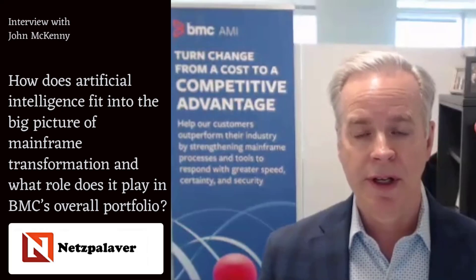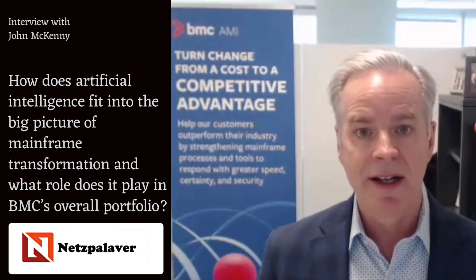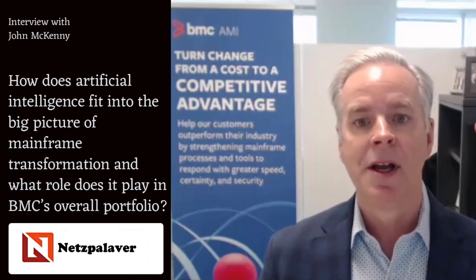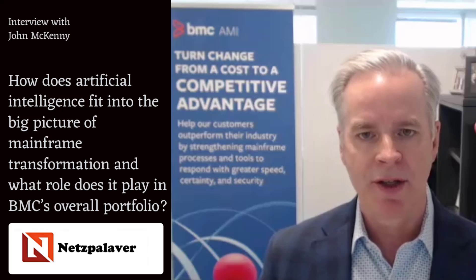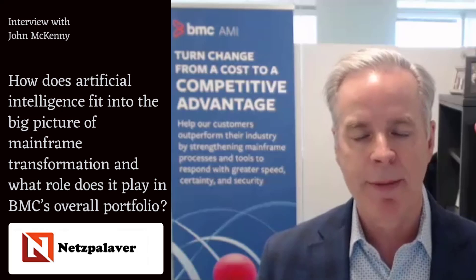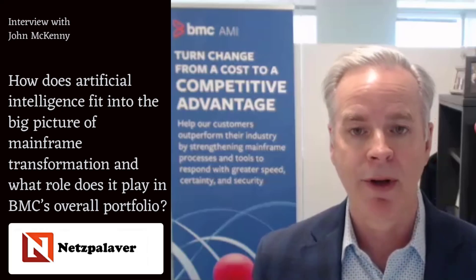When you think about artificial intelligence — BMC AMI stands for Automated Mainframe Intelligence, and we started this brand over five years ago as our declaration that we're going to continue to infuse the latest AI capabilities. Five years ago that was around traditional modeling, artificial intelligence, and machine learning to understand anomalies. Now we're infusing generative AI across the portfolio. The BMC AMI brand represents our commitment that regardless of what new technology capabilities emerge in the next three to five years, our customers can be confident the BMC AMI platform will continue to adopt and use those to bring new value to our customers.